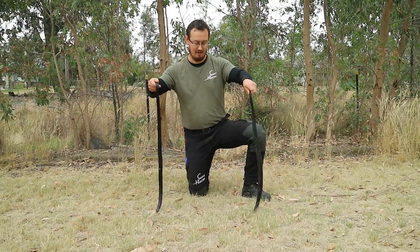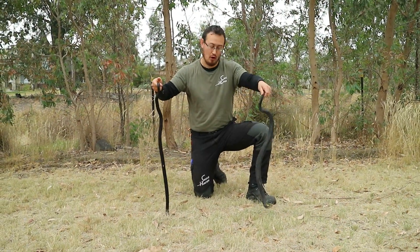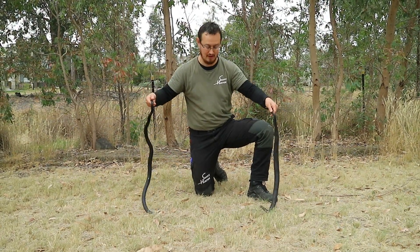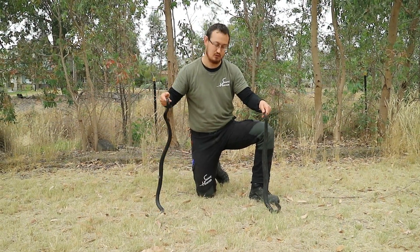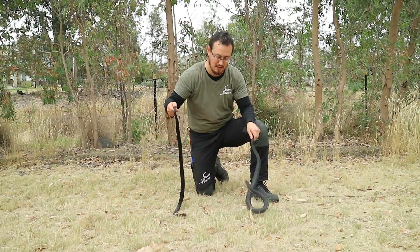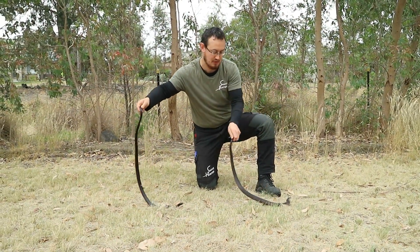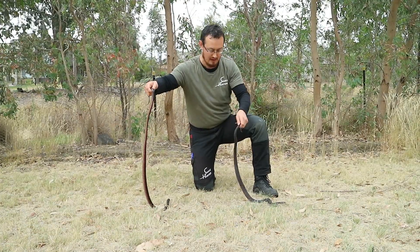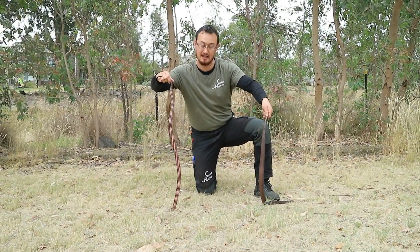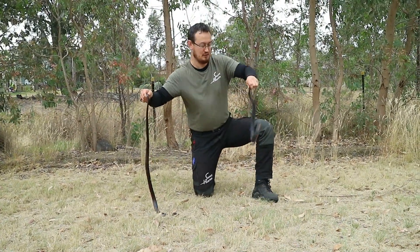In my hands, I have both the red-bellied black snake and the lowland copperhead. These snakes are both fully loaded with their venom and could bite me at any stage, or they could turn to eat each other, but I wanted to demonstrate the difference between the two. Both have got a black back, but the red-bellied black snake has got a much more glossy back. Both have got a reddish stripe on the side of their body, if you can see that. However, if you look underneath, they've got slightly different color bellies as well.